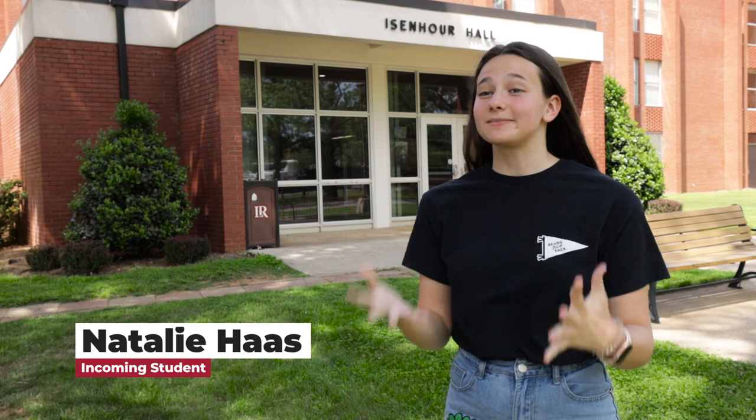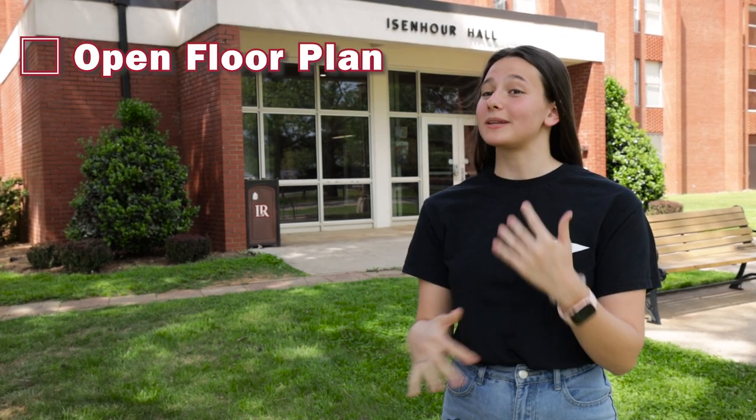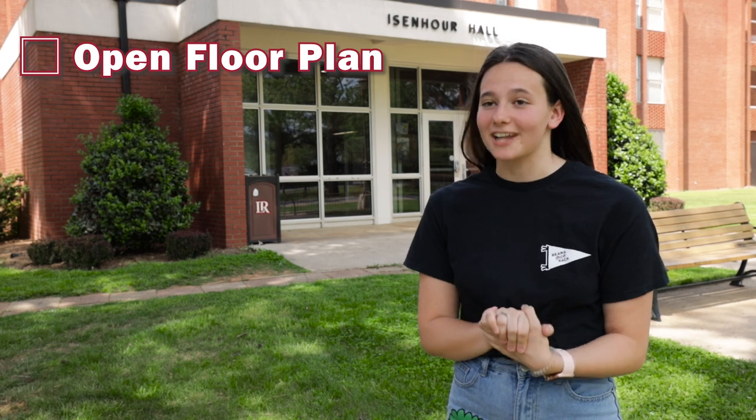Hi, my name is Natalie Haas and I'm from Greensboro, North Carolina. This is my first time attending college so I'm kind of nervous but mostly excited. When it comes to my criteria for a dorm I do have a few expectations. First, I would prefer an open floor plan with plenty of storage because I do have a lot of stuff.